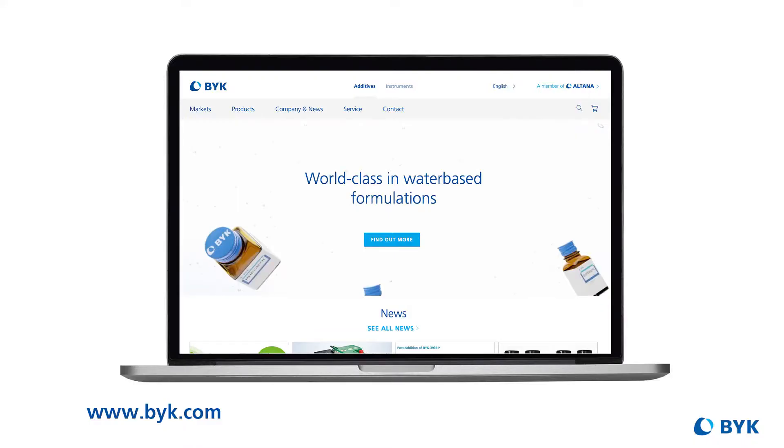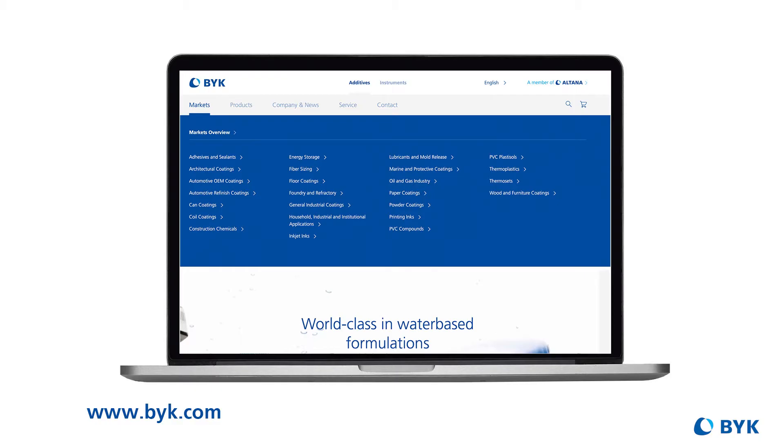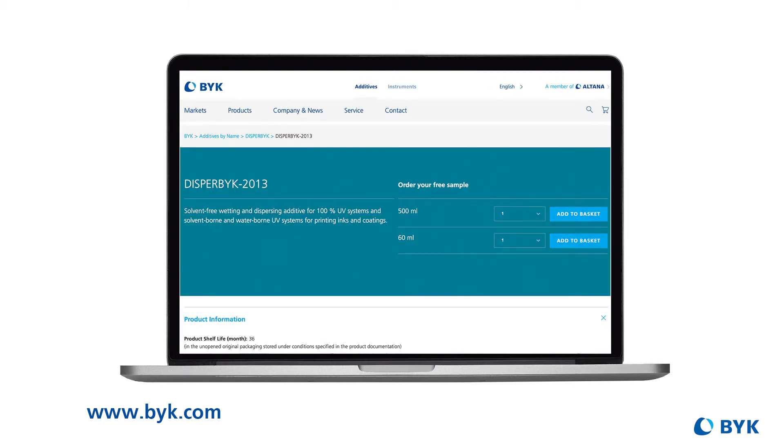Now that we know the why, what's the best way to select the right CPT dispersant for any given system? Our website and our BIC app are great places to start the selection process because BIC starts by narrowing the recommendations based on markets and application types. And once you've narrowed to a few potentials, you can order samples and do a compatibility test, which is one of the most important ones to start. This topic is also discussed in the learning modules. Fabiana, can you walk us through a compatibility test?